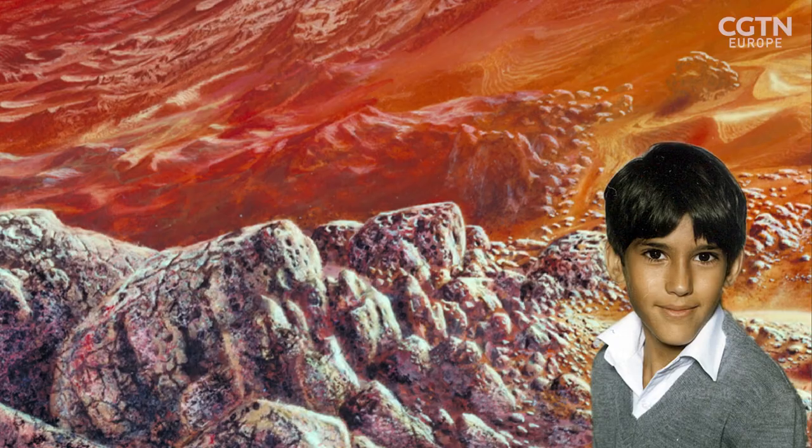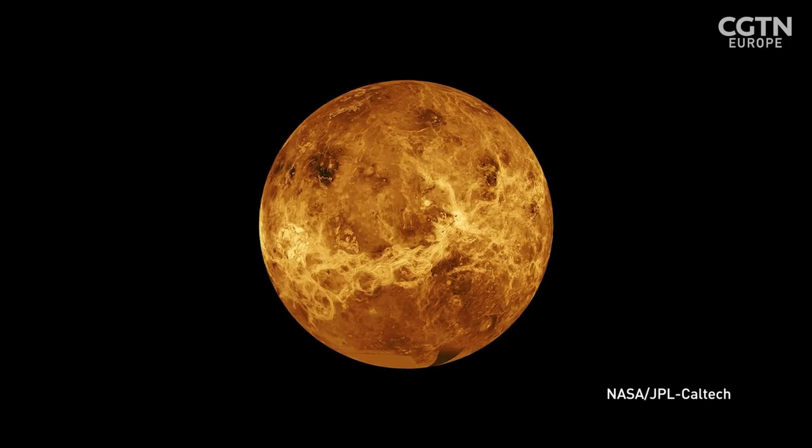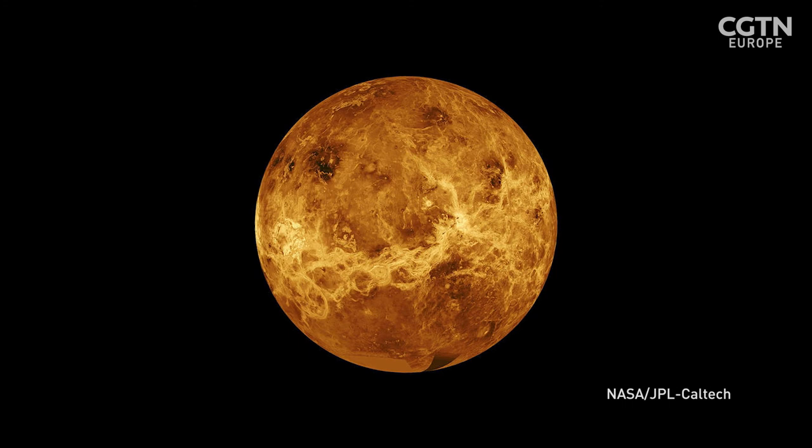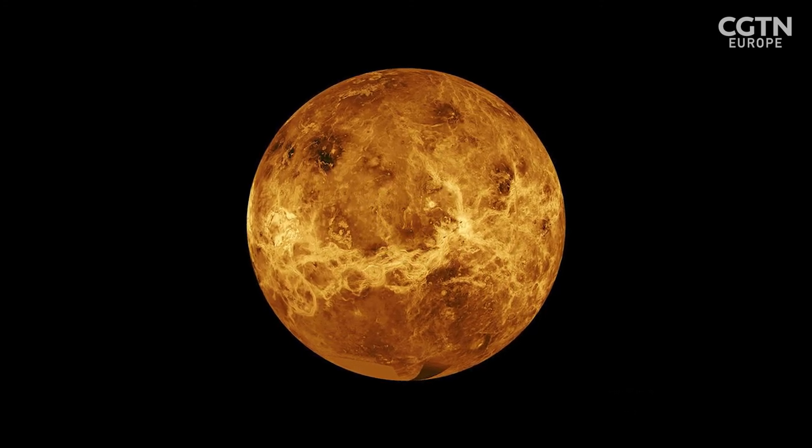I remember at primary school writing a story about Venus and what we knew — my mum still has the book somewhere. It has just been my passion all the way through to understand this place. The selection of the NASA missions and Envision reflects that space agencies have started to recognise that Venus needs a programme like Mars has in order to really understand it. Until we go and do that, we only think we know the answers.